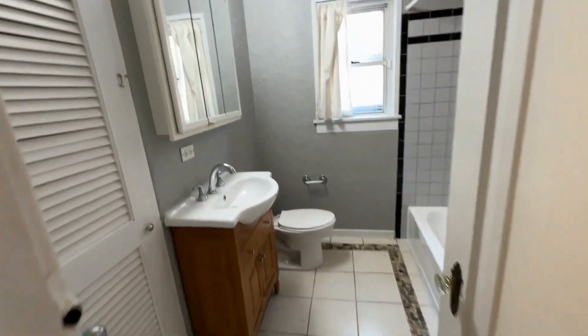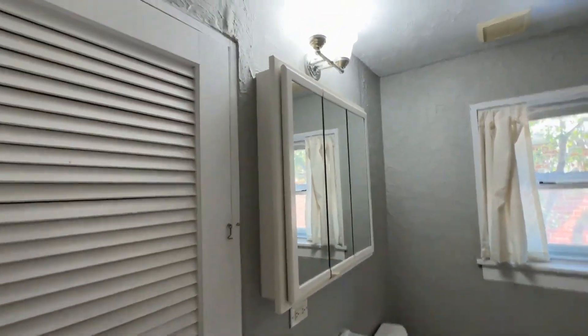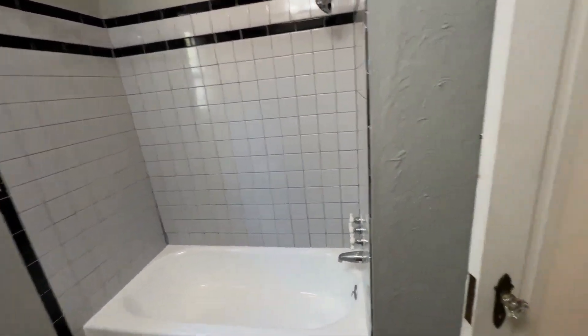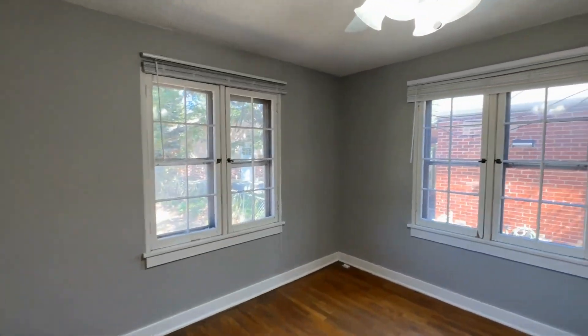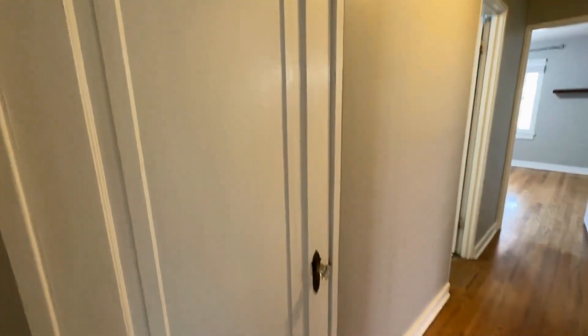There's a full-size bath that both bedrooms would share, with a linen closet and bathtub shower. The second bedroom is towards the back of the house, so it's privately located — about the same size as the front bedroom and it does have a walk-in closet. There is also a coat closet right here in the hall next to this back bedroom.